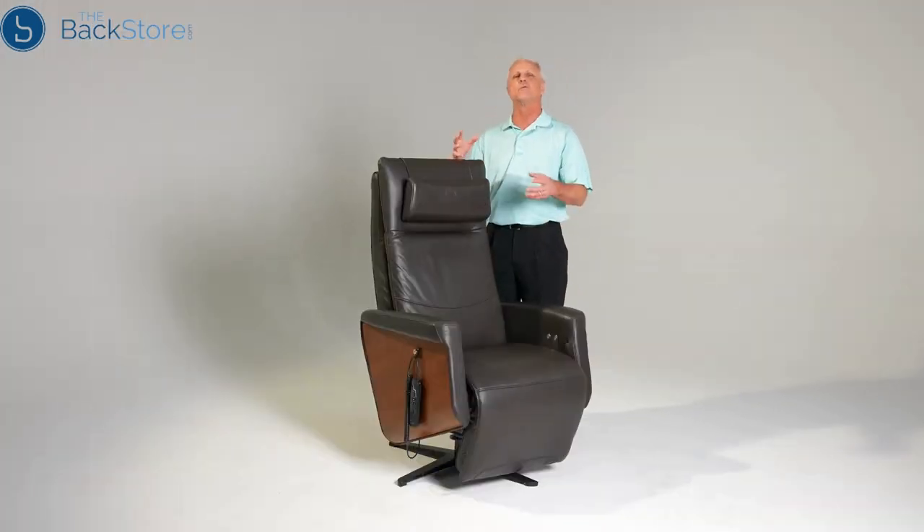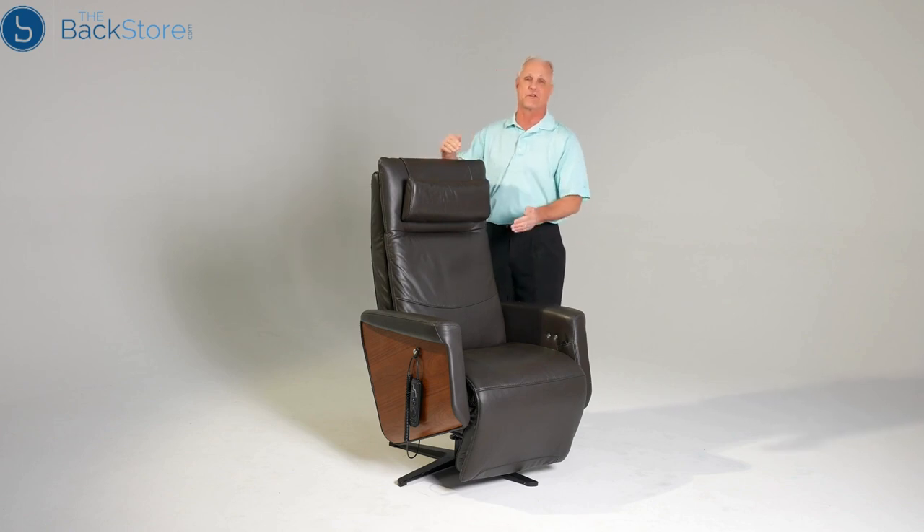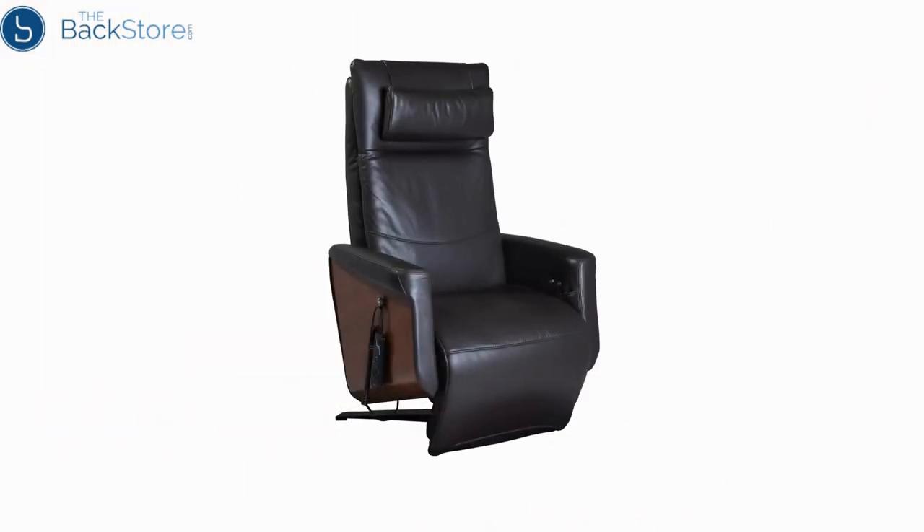You have dual motor capability which allows you to incline and recline and raise and lower the footrest independently from each other — you don't have to combine them in just one motion. You also have heat in the back and the seat of the chair.